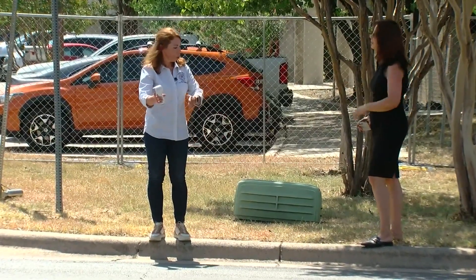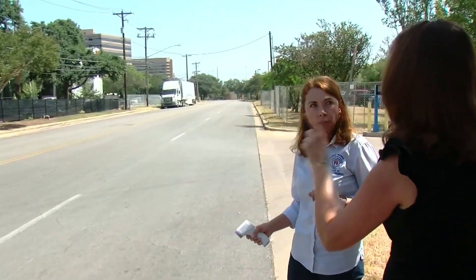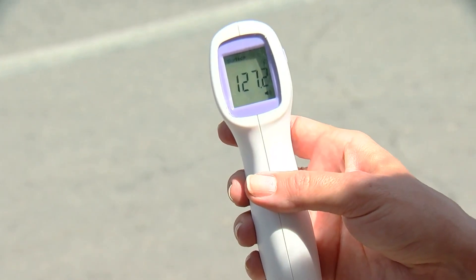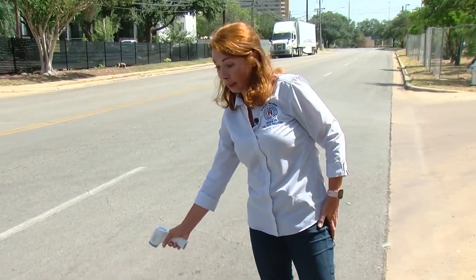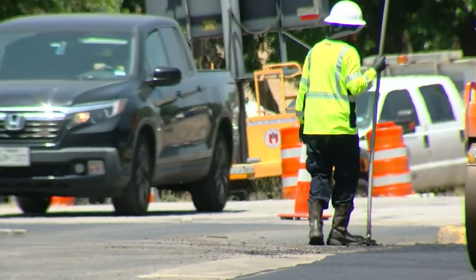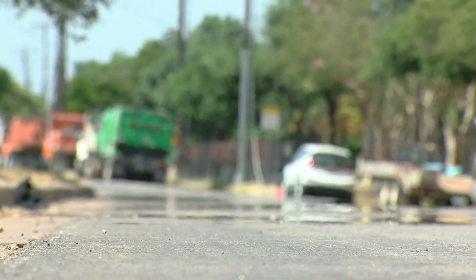Today we asked the city engineer to check the temperature of the treated asphalt with the thermometer we provided. In sunlight, it read 127 degrees — definitely hot. But asphalt routinely reaches temperatures around 140 degrees on a day like today.